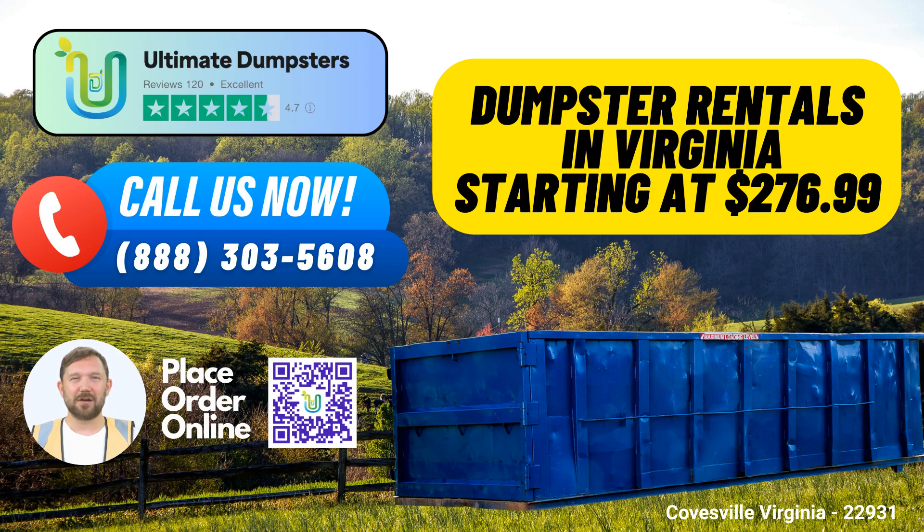Are you looking for convenient and efficient same-day roll-off dumpster rental services in Coaseville, Virginia? Look no further than Ultimate Dumpsters. We're your reliable partner for all your waste management and debris disposal needs. Let's explore the benefits of using Ultimate Dumpsters in Coaseville.